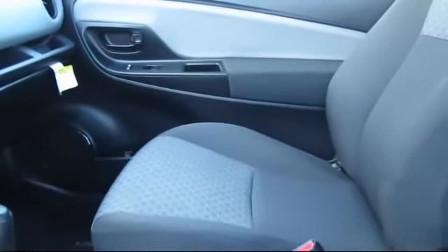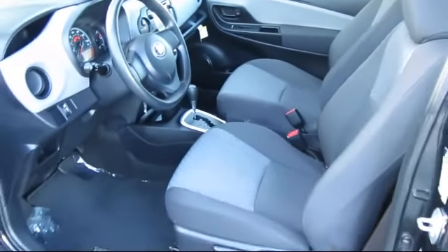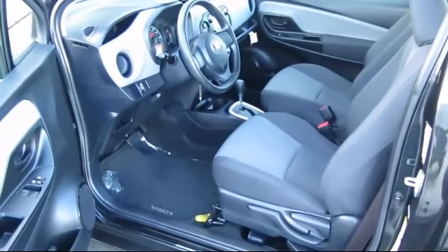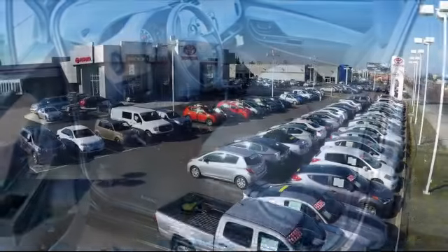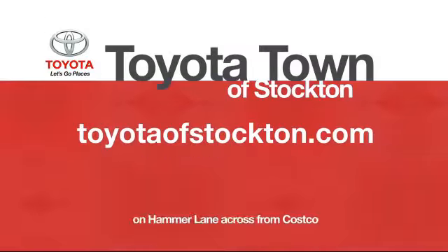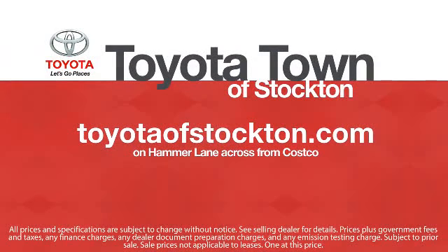Additional benefits include 1 year of roadside assistance, a Carfax vehicle history report, and more. Toyota Town of Stockton has a great selection of Toyota certified vehicles. We hope you'll give us the opportunity to show you what excellence in customer service looks like. Give us a call or stop by — we're located at 2150 East Hammer Lane in Stockton.